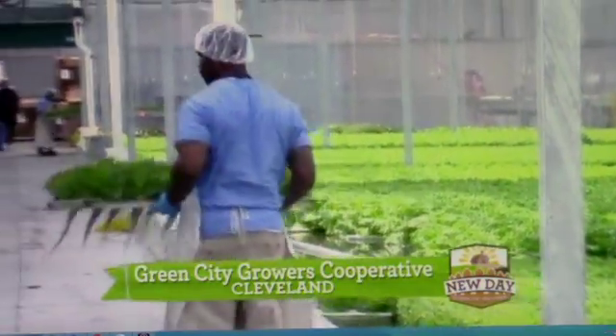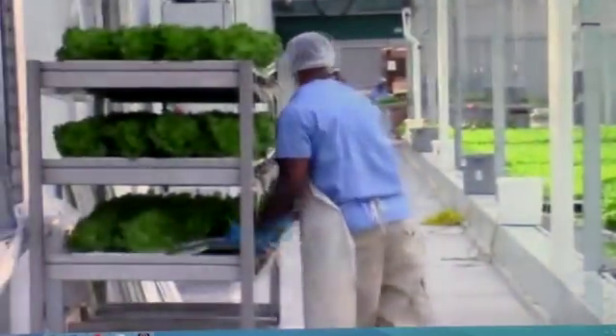It's a hydroponic greenhouse located here in Cleveland off of East 55th Street. We opened up about two years ago, and we're structured as a worker-owned cooperative, so the employees you'll see here today are earning equity in this operation and will ultimately own this business.